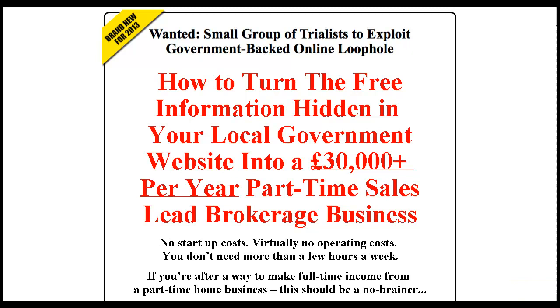Hi guys, it's Ben Doyle at www.moneymakersreview.co.uk and I want to quickly show you in this video how much money I've made so far this month using the Sales Lead Brokerage Program from Canenbury Publishing.